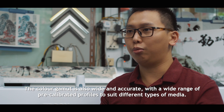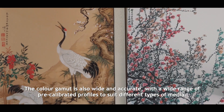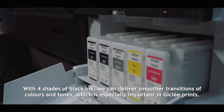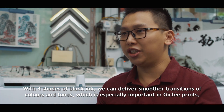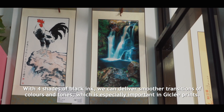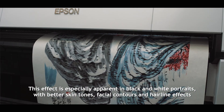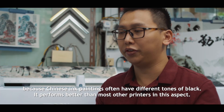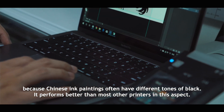The color gamut is also wide and accurate with a wide range of pre-calibrated profiles to suit different types of media. With 4 shades of black ink, we can deliver smoother transitions for colors and tones, which is especially important in Giclée prints. This effect is especially apparent in black and white portraits with better skin tones, facial contours and hairline effect, because Chinese ink paintings often have different shades of black. It performs better than most other printers in this aspect.